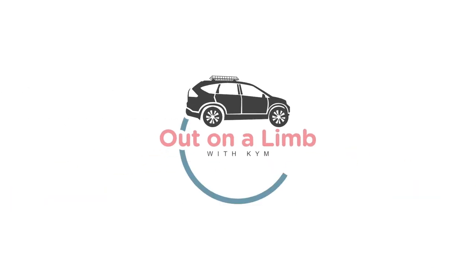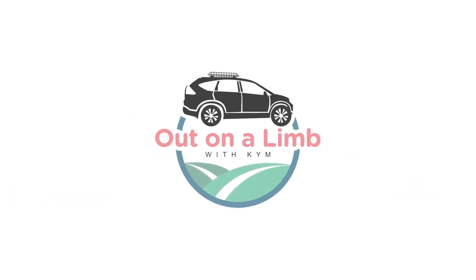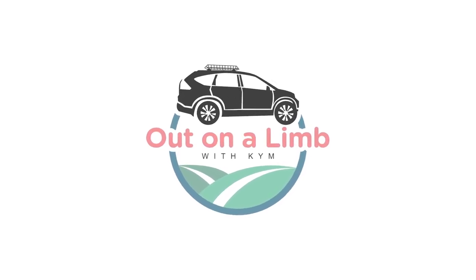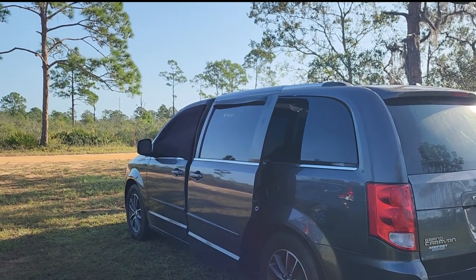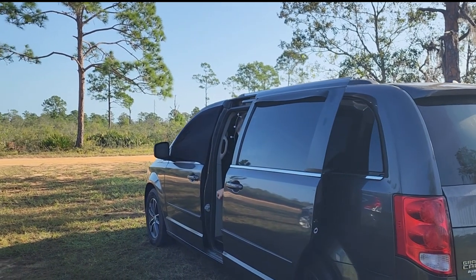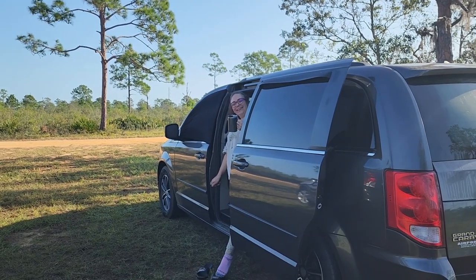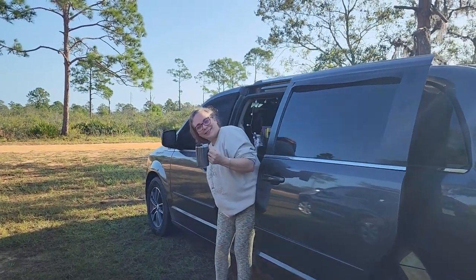Good morning, everyone. Welcome back to Out on a Limb with Kim. Do I have a treat for you today? Good morning, everyone. Heather here from Heather's Hikes and Adventures.